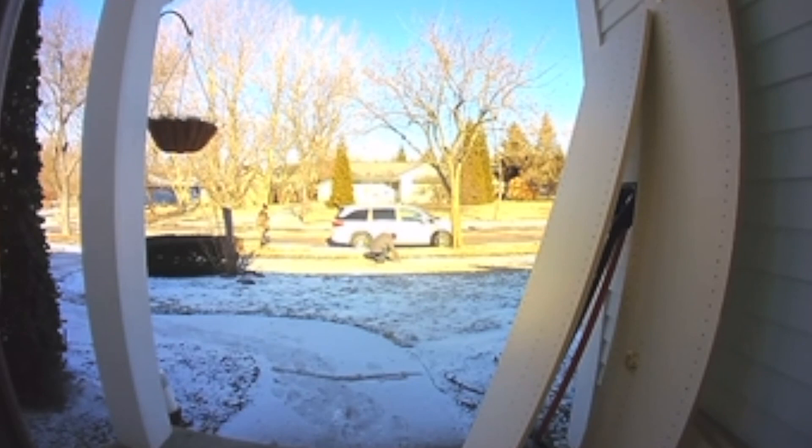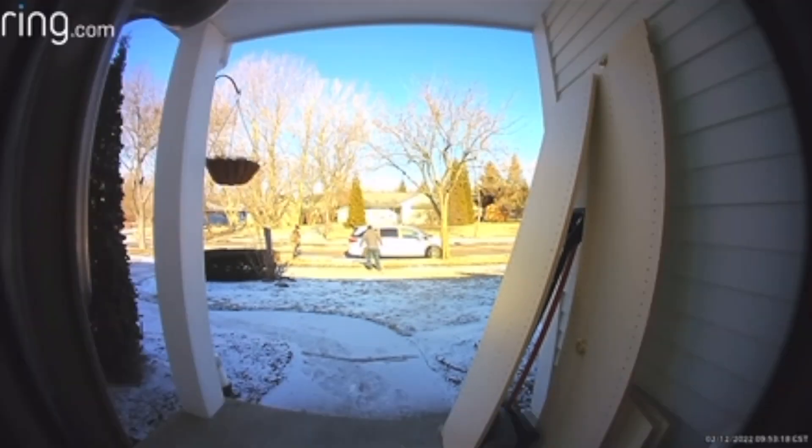Holy shit! Dude, you can see the ice! Holy shit! Get out of the grass! You okay? Yeah, I'm good. I told you. Why do you think I'm sliding my feet?